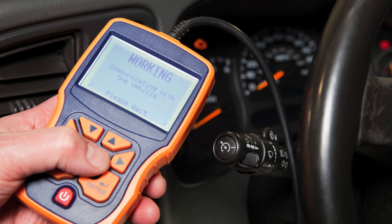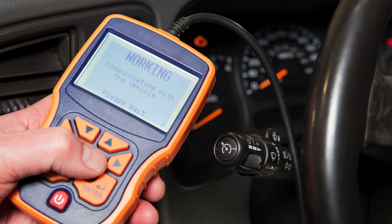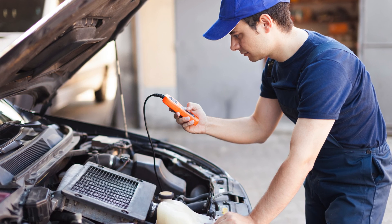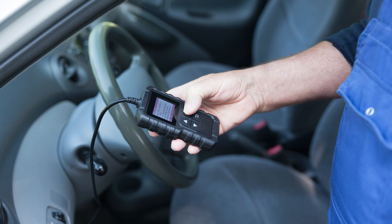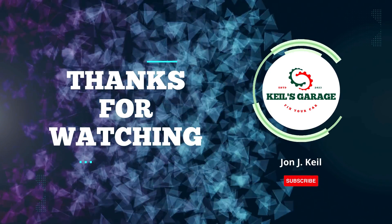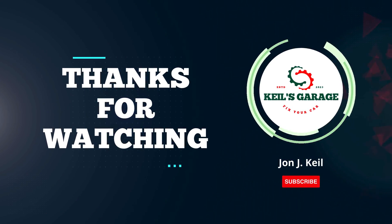In conclusion, finding the best OBD-II scanner with ABS and SRS capabilities is crucial for comprehensive vehicle diagnostics. We've explored top-notch options that excel in functionality and user-friendliness. Investing in the right tool ensures accurate readings and peace of mind. Thanks for watching, and may your automotive troubleshooting be efficient and hassle-free with the perfect OBD-II scanner in hand.